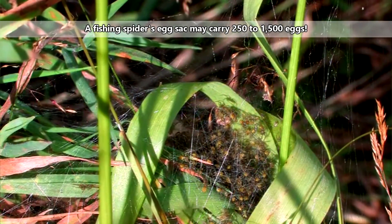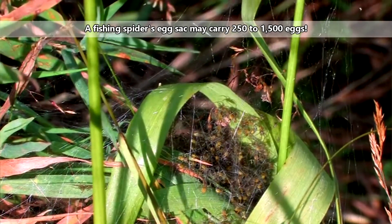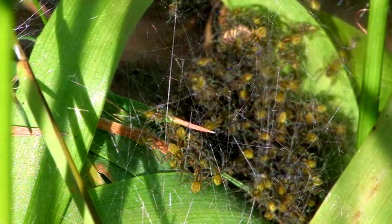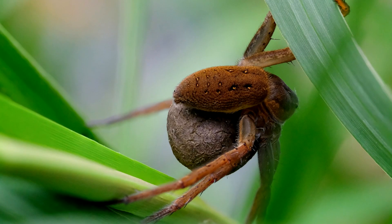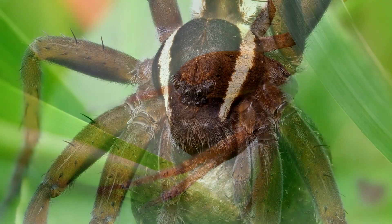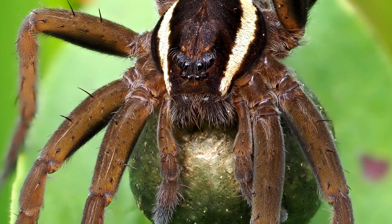Fishing spiders are a type of nursery spider, which are called so because they place their egg sacs in webs spun to protect their spiderlings. Fishing spiderlings remain in their nest for three to seven days and are protected by their mother during this time. Before she spins this nursery web nest, however, the female fishing spider will carry her egg sac under her abdomen, using her jaws to hold it in place.